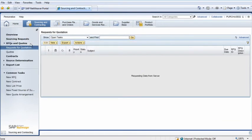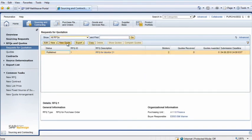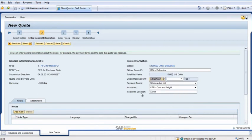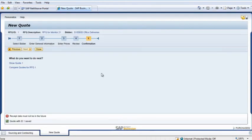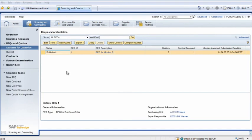The two vendors have sent their quotes and Bill enters them in SAP Business by Design by opening the Sourcing and Contracting Work Center and the RFQ and Quotes view. In the Show List field, he selects the All RFQ option and clicks on the New Quote button. In the New Quote screen, he enters details from the vendor, such as the date received and the amount of the quote, and clicks Submit. He completes the same steps for the other vendor. The appropriate line item is selected, so he clicks on Compare Quotes and reviews the quotes from the vendors.